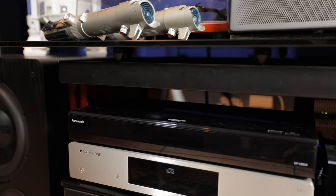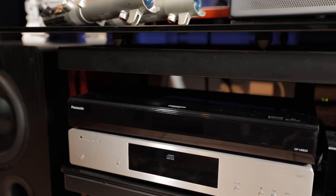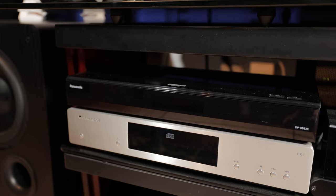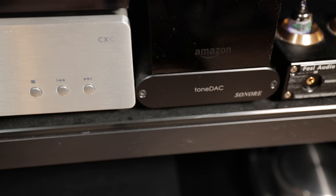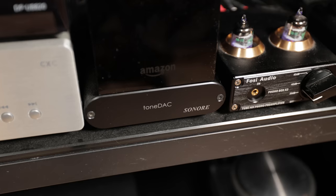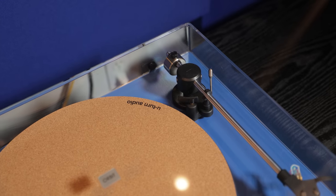I have a UB800 4K player, a Cambridge CXC CD transport, and because of my love for two-channel, I've got a device called a Micro Rendu. I use Roon as my music server feeding all systems by ethernet. The Micro Rendu goes into a DAC called a Tone Deck, which then goes into the analog inputs of the Anthem. In the future the Anthem will be Roon-ready and I can go directly ethernet into it. I also have a U-Turn and a Music Hall turntable — one feeds the standard phono input, and the other goes through a little tube buffer called Fossé where you can swap vacuum tubes for a different sonic signature.